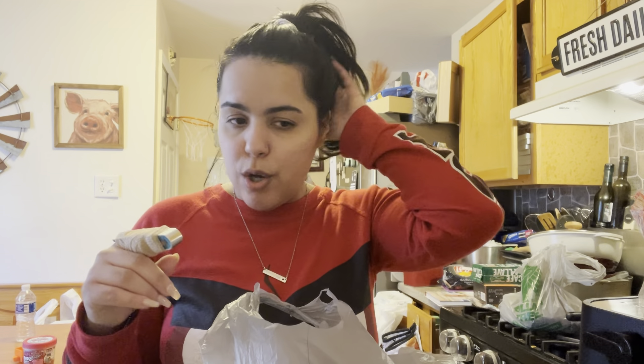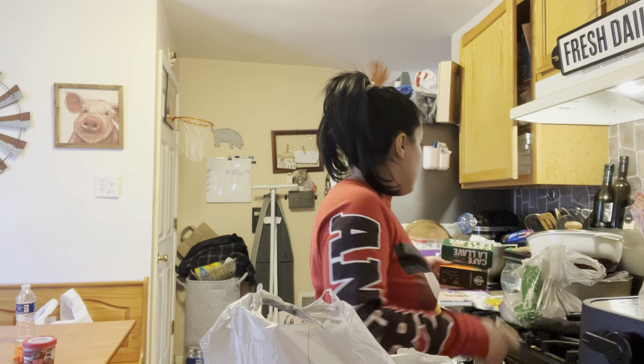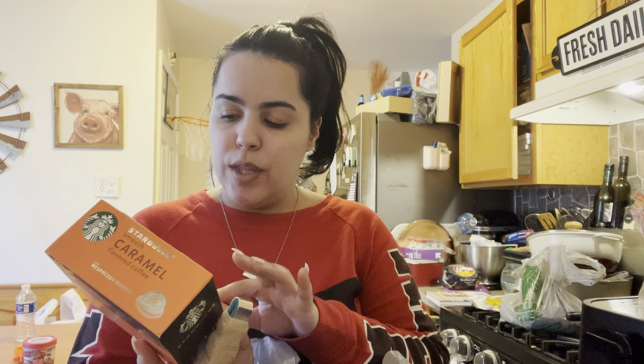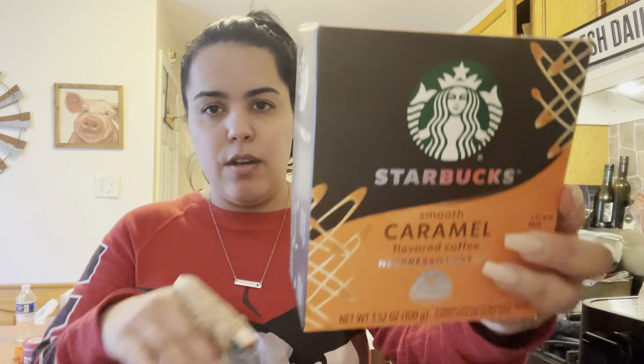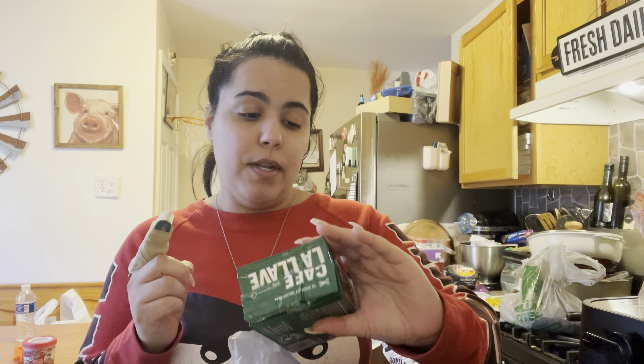My final item: I found these cute little gum/mints, and that's it for my Dollar Tree haul! Also, a quick bonus from Target: they have flavored espresso pods now — I got the smooth caramel, which comes in a pack of eight. And I got La Llave Cuban coffee because I'm half Cuban and it's the bomb. That's everything, guys — I love you and I'll talk to you soon!